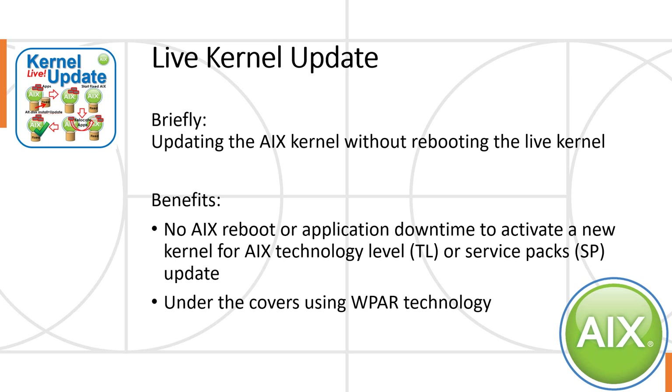Here are the marketing slides for LKU. It's updating the AIX kernel without a reboot of the live running kernel, which you might think is impossible, but we can do it. The benefits are not rebooting AIX — your application doesn't have any downtime, and none of the users of the service complain about an outage. This allows us to apply AIX technology levels, service packs, PTFs, and even IFIXs under the covers without interrupting the service. It's actually using some WPAR technology — workload partition technology — though you never actually touch it.